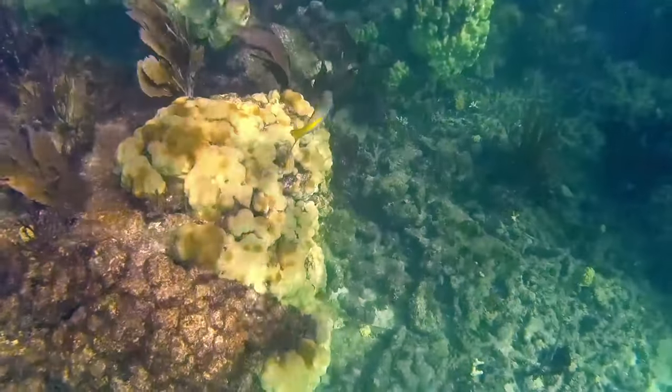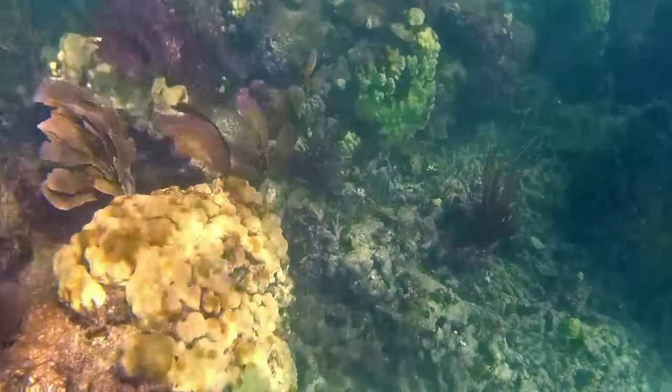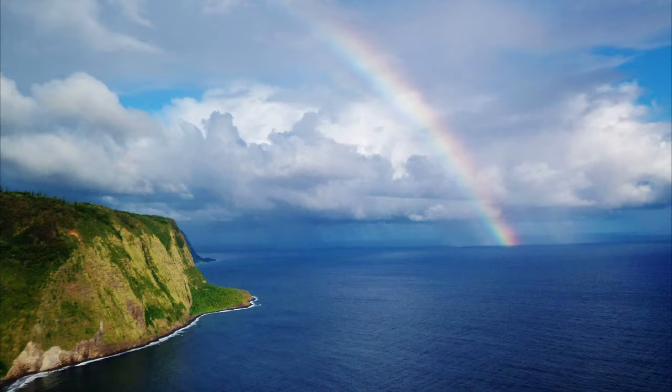Yellowtail snappers are highly sought after by fishers around Florida and in the Caribbean. For more marine facts, click the subscribe button.